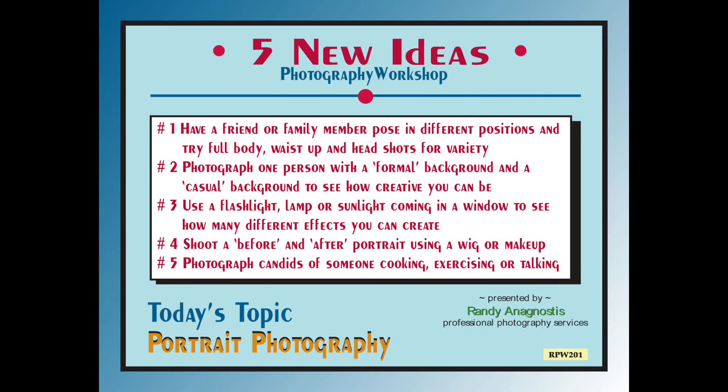Here are five new ideas to help you with your portrait photography. Number one: have a friend or family member pose in different positions and try full body shots, waist up, and head shots just for variety. Number two: photograph one person with a formal background and a casual background to see how creative you can be with both styles. Number three: use a flashlight, lamp, or sunlight coming in a window to see how many different effects you can create. Number four: shoot a before and after portrait using a wig or makeup with your subject. Number five: photograph candids of someone cooking, exercising, or talking.